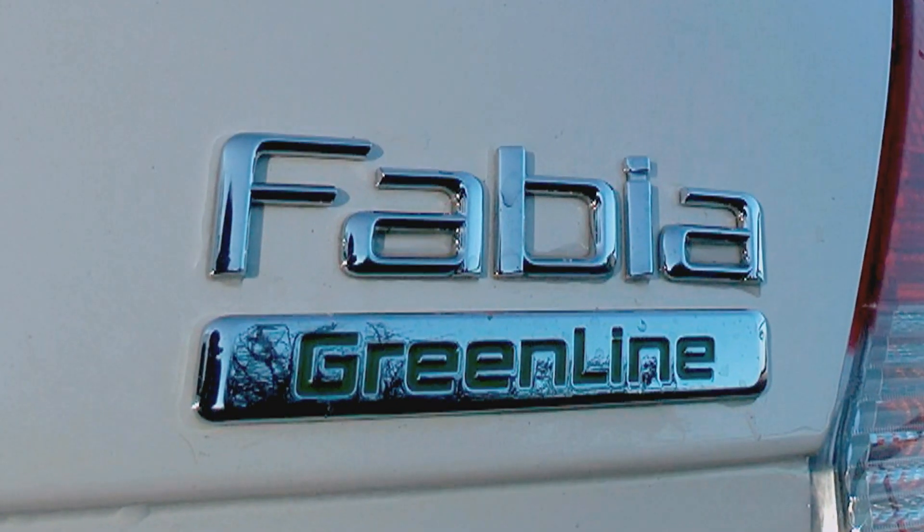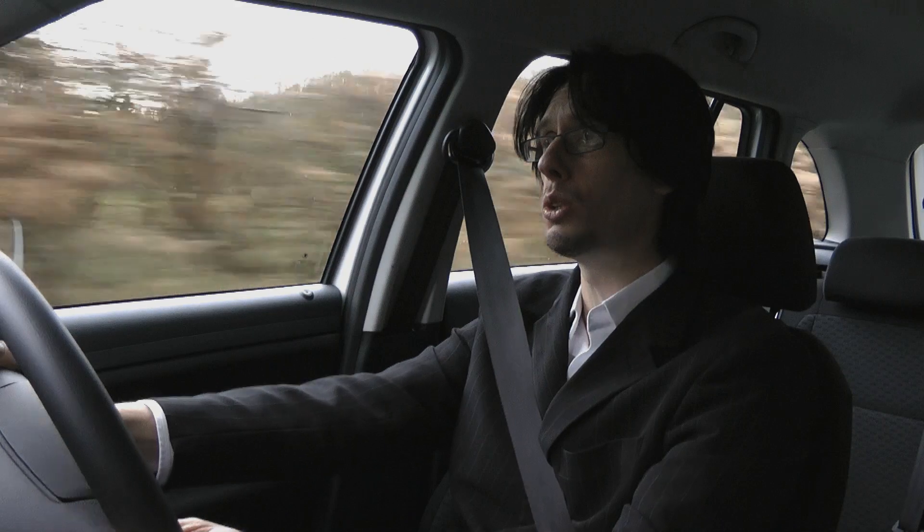The Fabia is powered by Volkswagen's latest Blue Motion technology engine — it's exactly the same engine, in fact, that you will find in the Blue Motion Polo. Unfortunately, it is anything but refined.